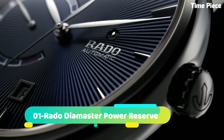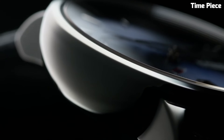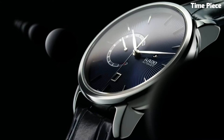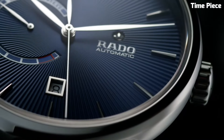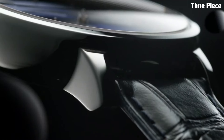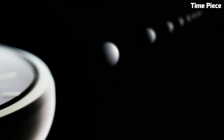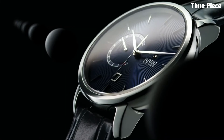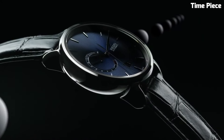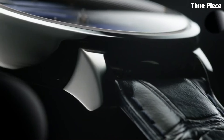Number 1: The Rado Dye Master Power Reserve is a manifestation of luxury and technical prowess. This Swiss watch features a sleek stainless steel or high-tech ceramic case, exuding contemporary elegance. The captivating dial showcases a power reserve indicator, adding functionality and sophistication. Powered by a precise automatic movement, it ensures accurate timekeeping. With scratch-resistant sapphire crystal and water resistance, the Rado Dye Master Power Reserve is a testament to the brand's commitment to quality and innovation. This timepiece is an exquisite choice for those who appreciate a perfect blend of style and functionality.